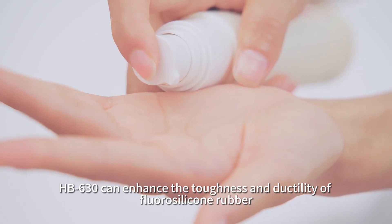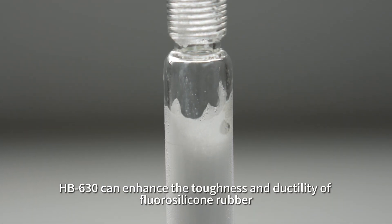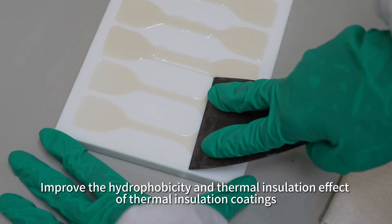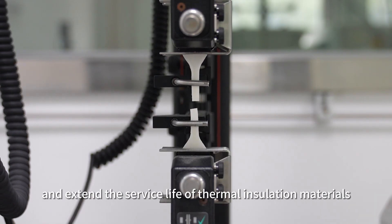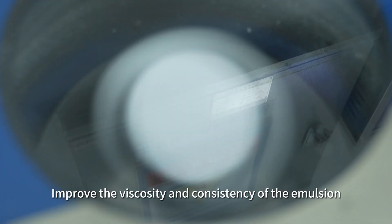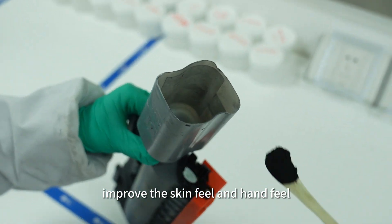In addition, HB630 can enhance the toughness and ductility of fluorosilicone rubber, improve the hydrophobicity and thermal insulation effect of thermal insulation coatings, and extend the service life of thermal insulation materials. It can also improve the viscosity and consistency of the emulsion, prevent the foundation from clumping, and improve the skin feel and hand feel.